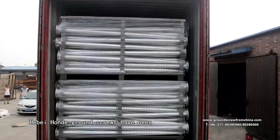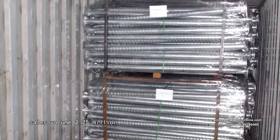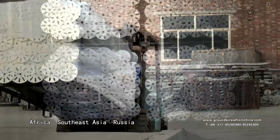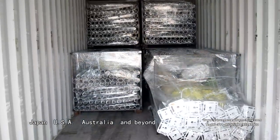Hubei Honda ground screws have been sold around the world with sales volume of 2.25 million. We are proud to serve customers in Europe, Africa, Southeast Asia, Russia, Japan, USA, Australia and beyond.